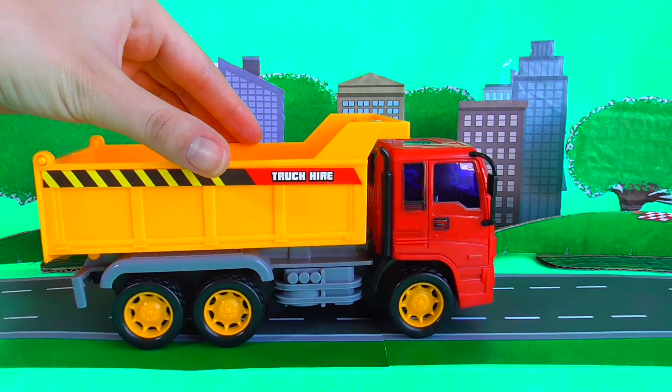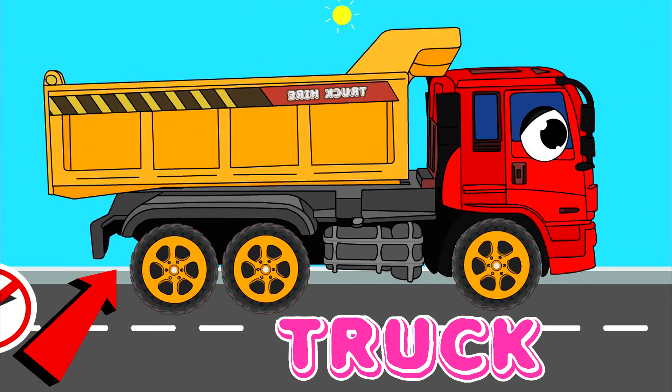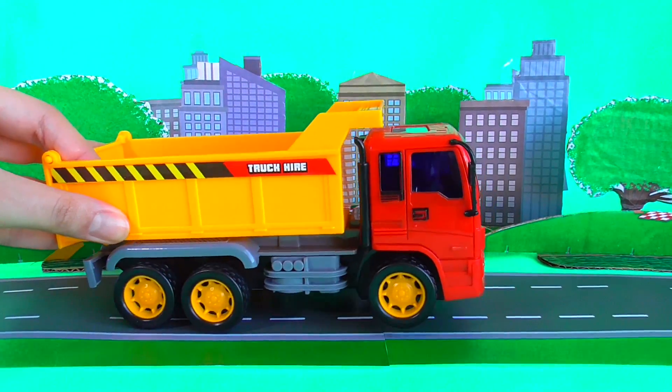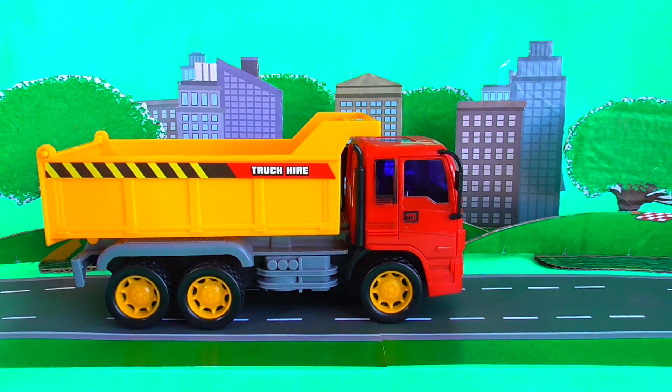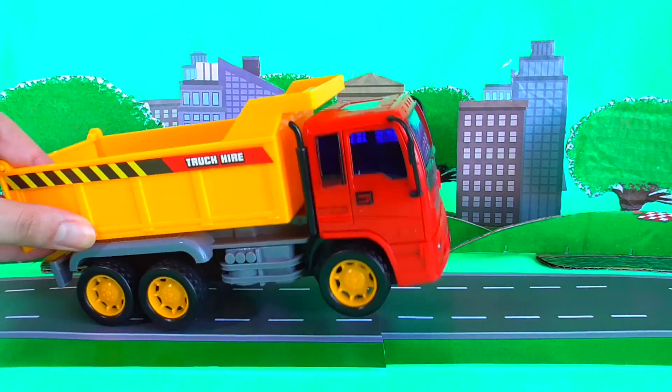What is your name, car? I am a truck. Truck! Can you help me to get the stones into construction? Are they very heavy? Not for you, because you are so strong. Okay, let's try.